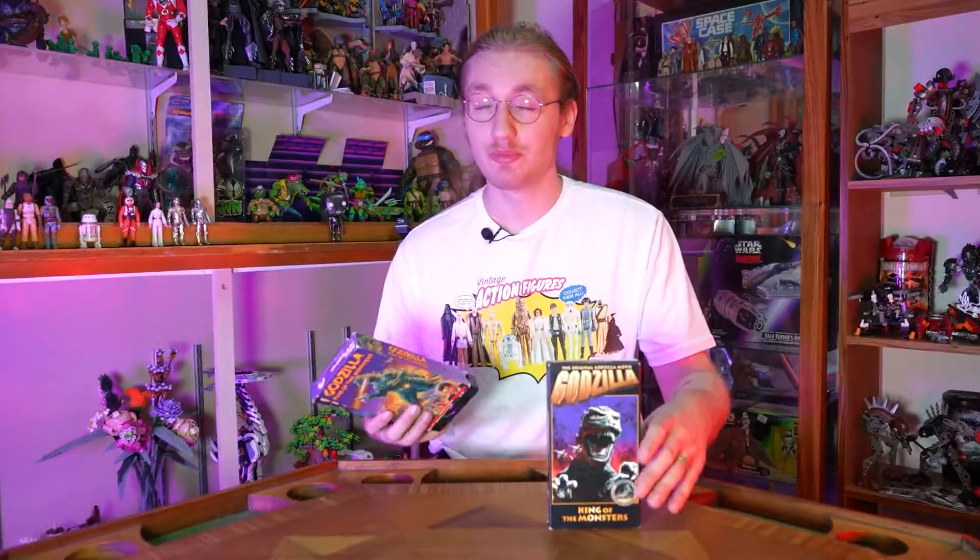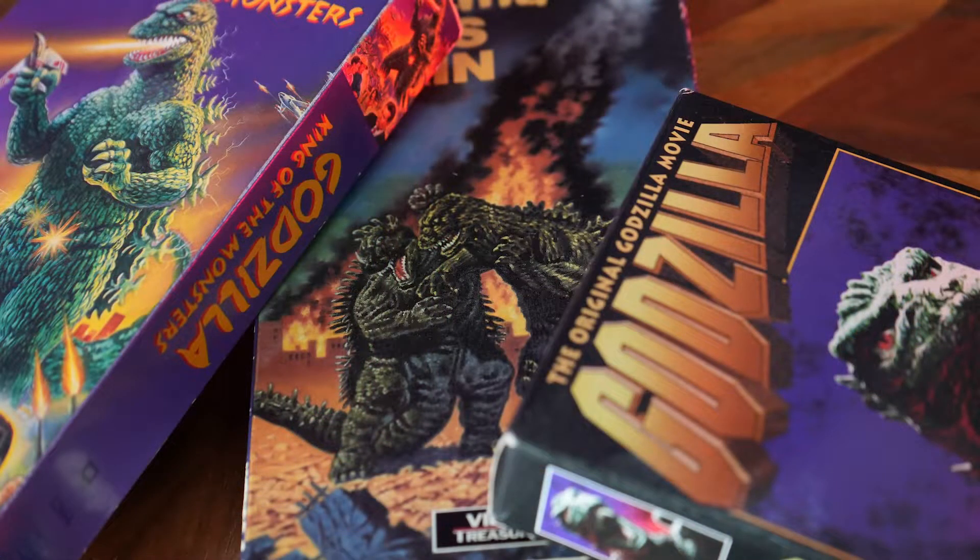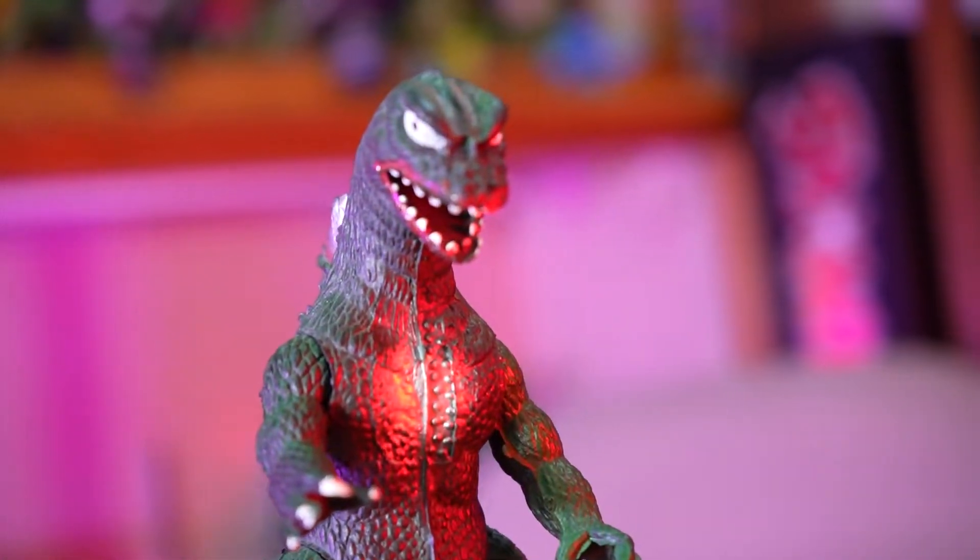If you're like me, you grew up wandering Blockbuster aisles grabbing every single monster movie you could. Maybe you even rented some of these tapes — these are so nostalgic to me. When I think of nostalgia, I think of Blockbuster, I think of Hollywood Video, I think of the VHS tapes of Godzilla, King Kong, Ninja Turtles that I would rent over and over again. And one year my mom got me the Imperial Godzilla figure.